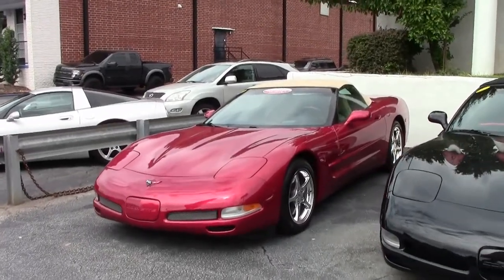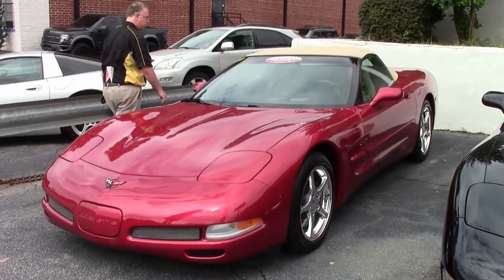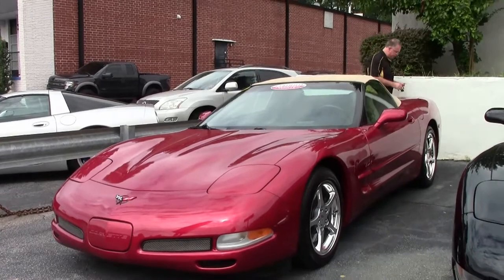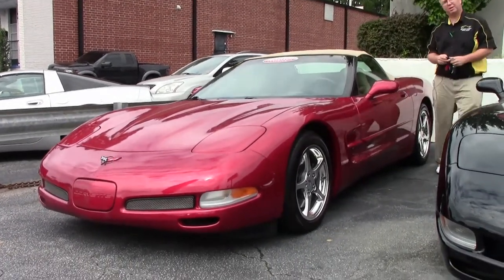2004 is the last of the fifth generation car. This is a Magnetic Red two-tone color and a manual transmission, one of only 20% for that year in the 6-speed, with only 42,000 miles on it.